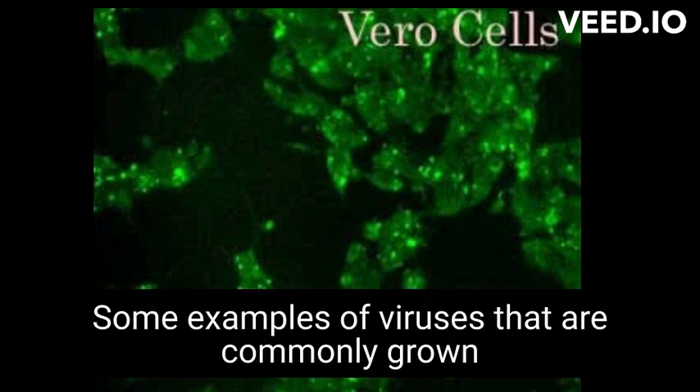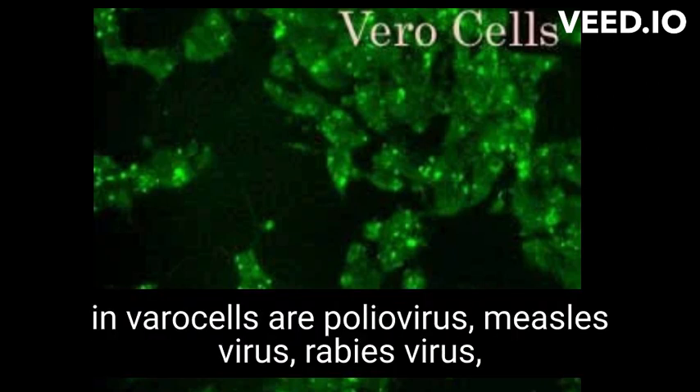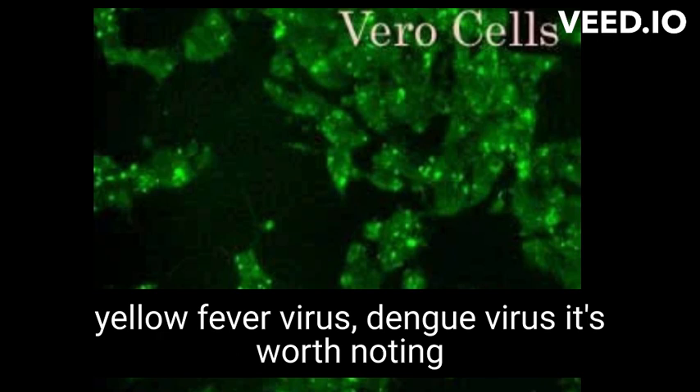Some examples of viruses that are commonly grown in Vero cells are: Poliovirus, Measles virus, Rabies virus, Yellow fever virus, and Dengue virus.